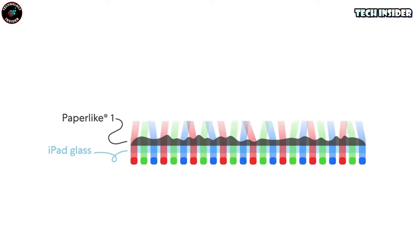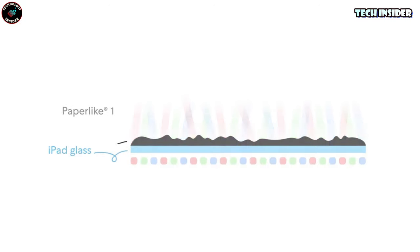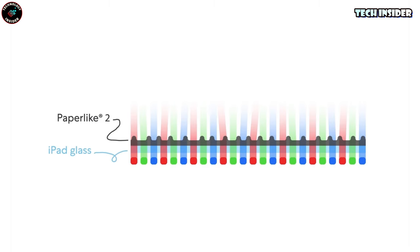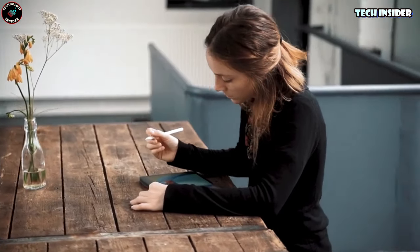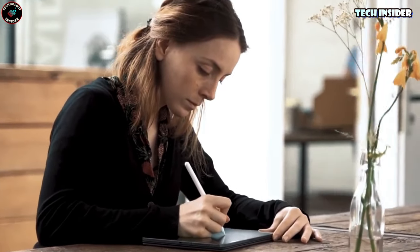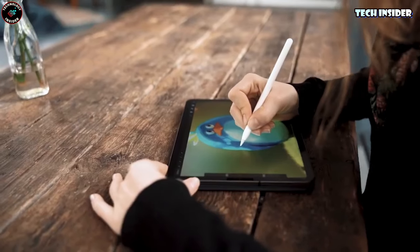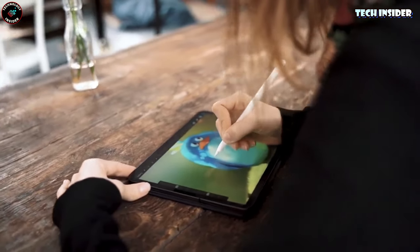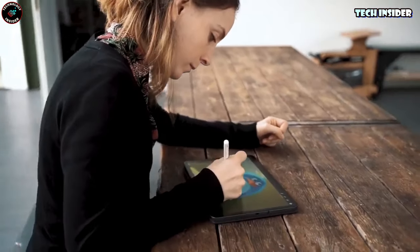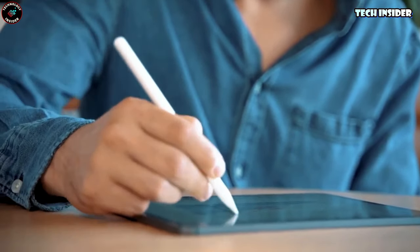The secret? Micro-bead technology, straight from Switzerland. It mimics the texture of paper, giving just enough resistance to the Apple Pencil. Writing and drawing suddenly feel a lot more natural. I've got to say, I'm honestly impressed. Even the sound of writing now mimics that satisfying scratch on paper. No more constant cleaning of fingerprints. Now I can finally use my Apple Pencil as intended.